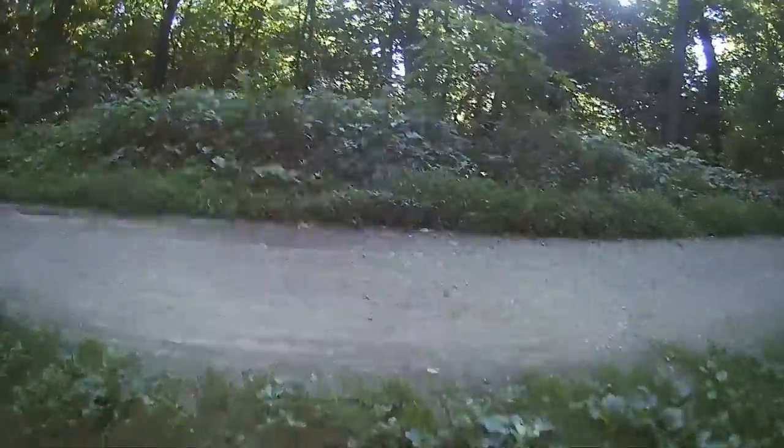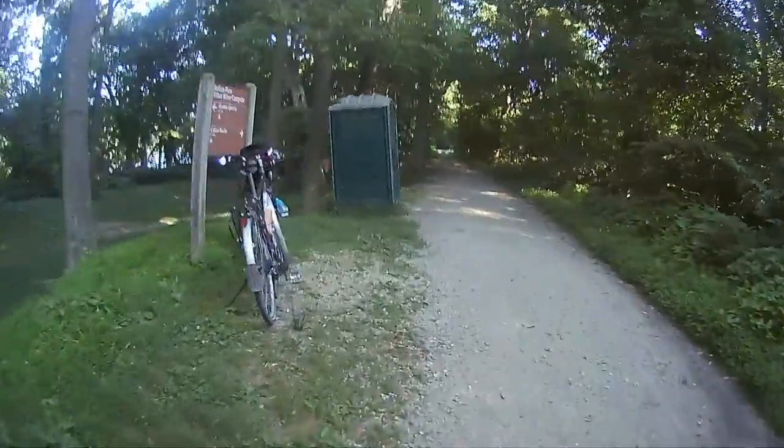Real good site. Nice job, National Park Service. Indian Flats Hiker Biker Campground.